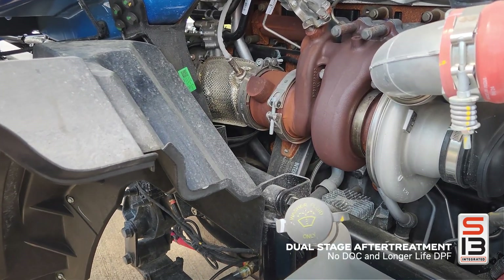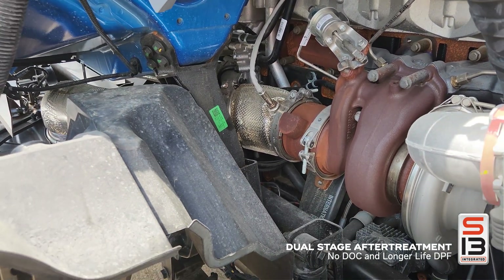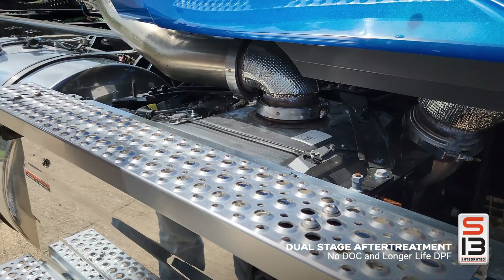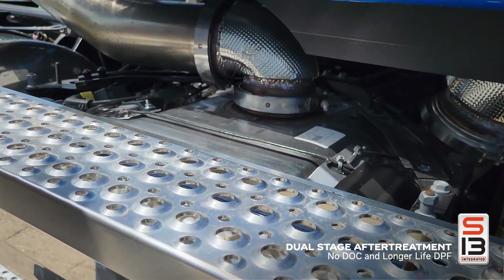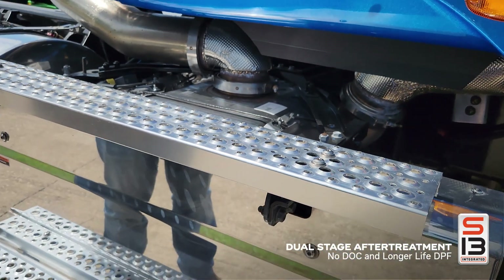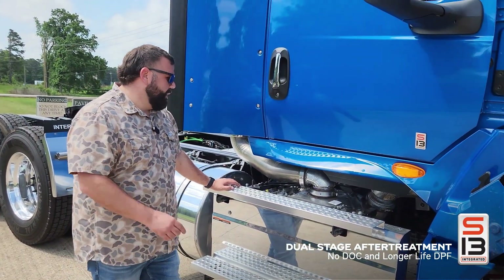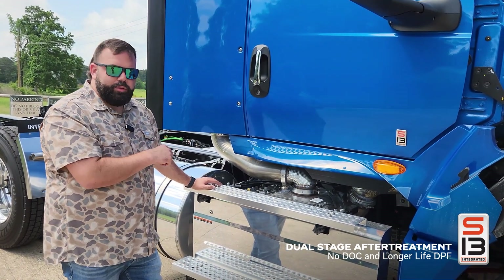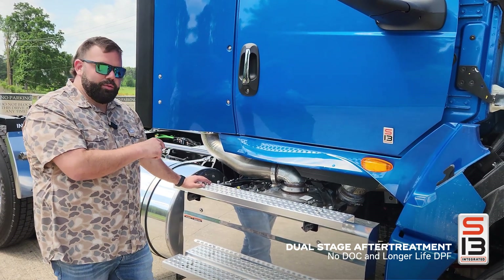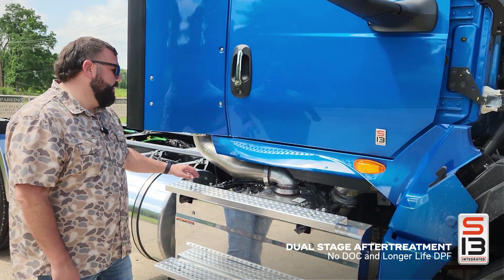There are two DEF dosers in the aftertreatment system of this unit, which is different from most everything out there. There's one just past the turbo on the hot side and one also in the aftertreatment. Yes, it does consume just a touch more DEF than outgoing powerplants — about two gallons more per thousand miles, so it's not a large increase. The big trade-off is there is no DOC — no diesel oxidation catalyst — and no seventh injector spraying diesel fuel inside the aftertreatment, which is another reason why fuel efficiency is higher on this engine.